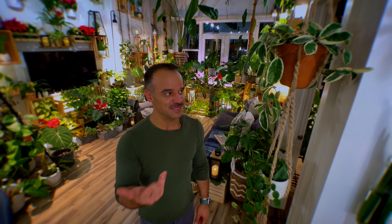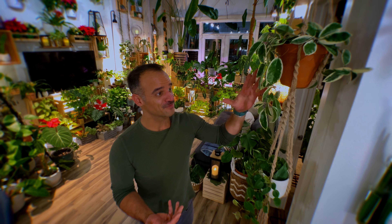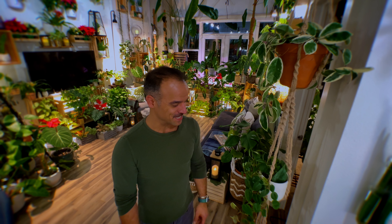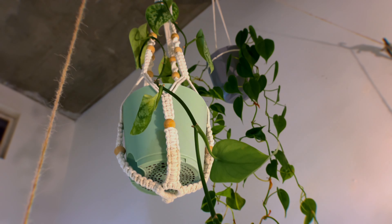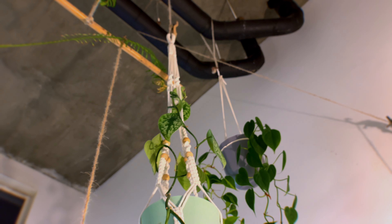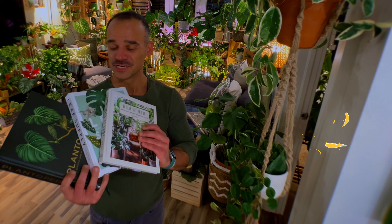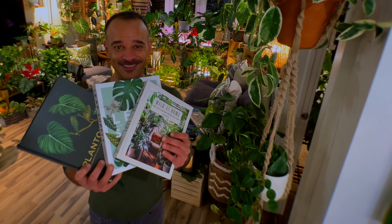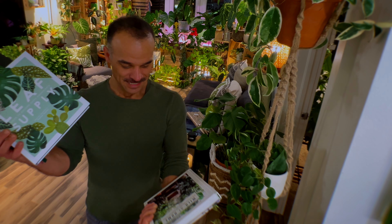You can find macrame plant hangers at your local plant shops, and I believe Home Depot and Lowe's also sell them. What I love about them is they come in different styles and looks — some are white, some are more of a twine-type tan color. I like this one because it holds two different plants, and it's right next to my work-from-home office outside my living room. You'll find a ton of options online or at local plant shops, and if you're a plant lover who got that as a gift, it's something you'd really appreciate. Next up is plant books — you cannot go wrong with plant books.